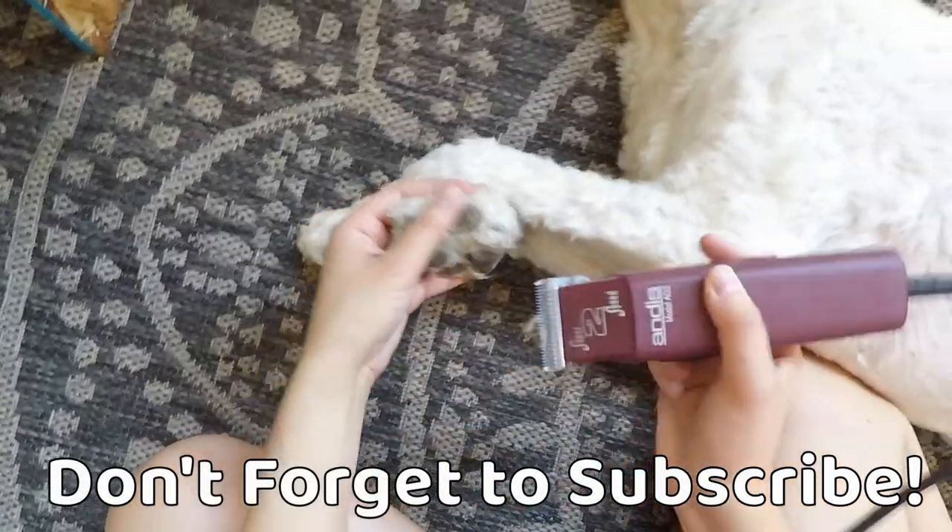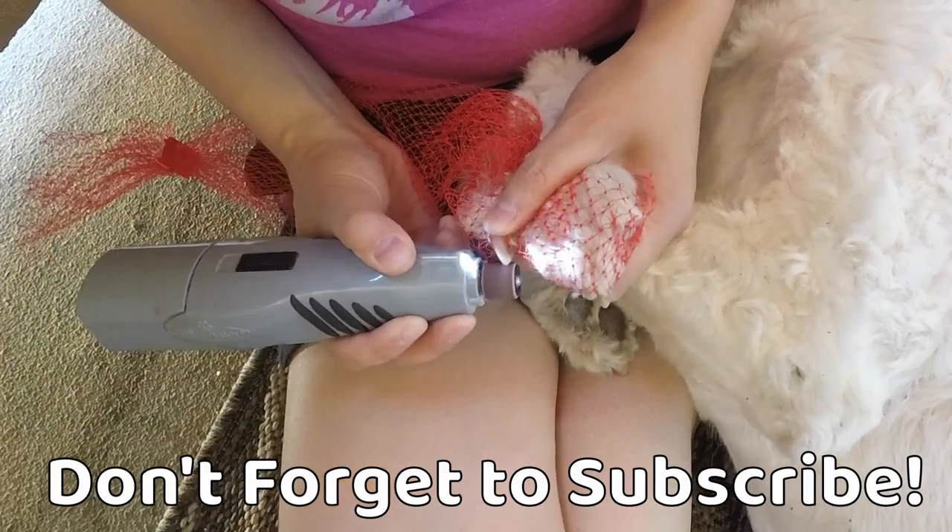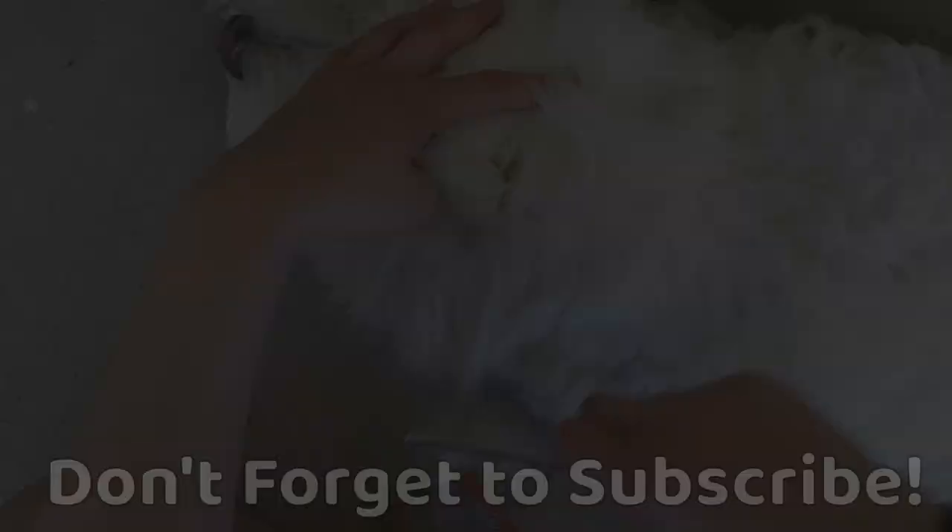If you like this video, be sure to give it a thumbs up and subscribe to our channel for more doodle content. In this video, we're going to show you the different styles of haircuts that you can get on your doodle. But first, I want to point out something that a lot of doodle owners don't take very seriously, especially when they first get their puppy.